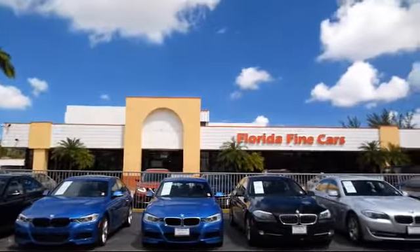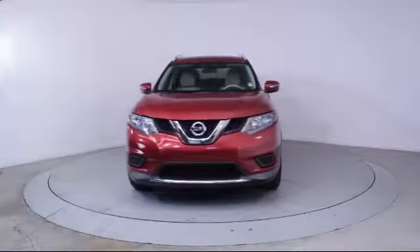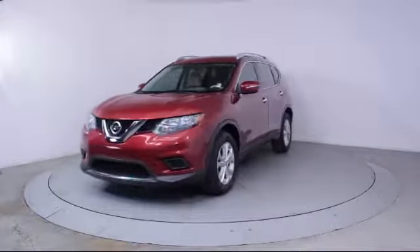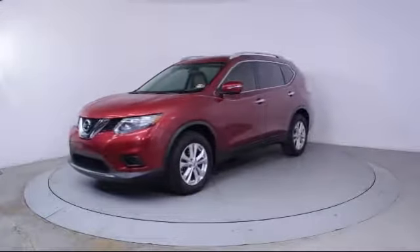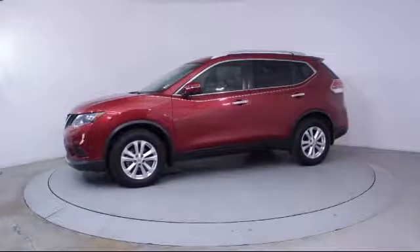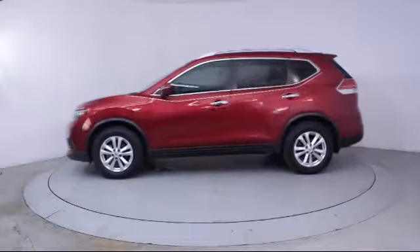Here's a look at another one of our vehicles from our massive selection. It comes equipped with Bluetooth smartphone integration, roof rack, keyless entry, steering wheel controls, alloy wheels, air conditioning, and traction control.